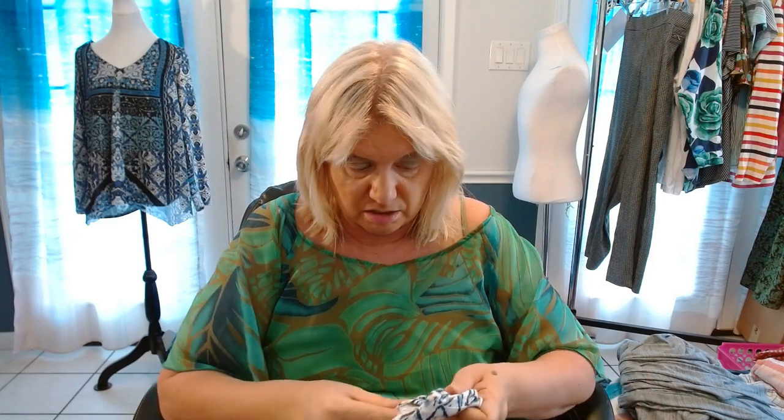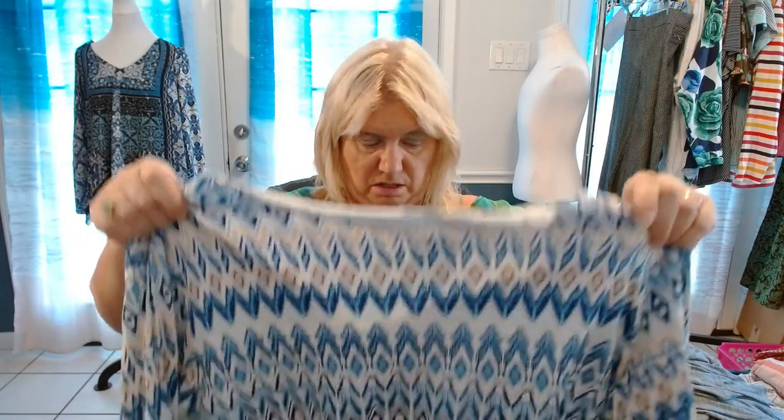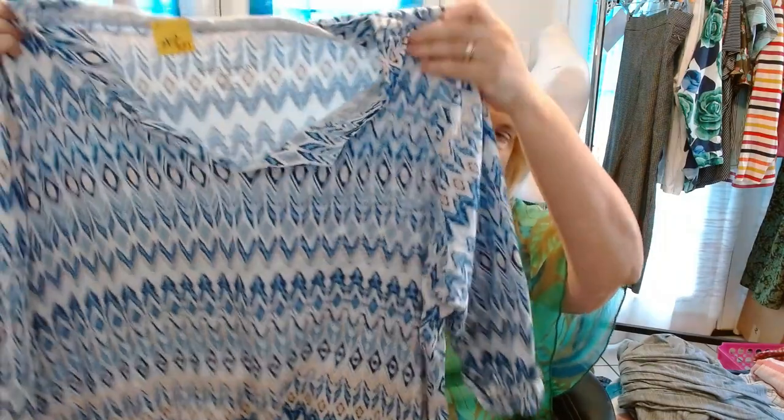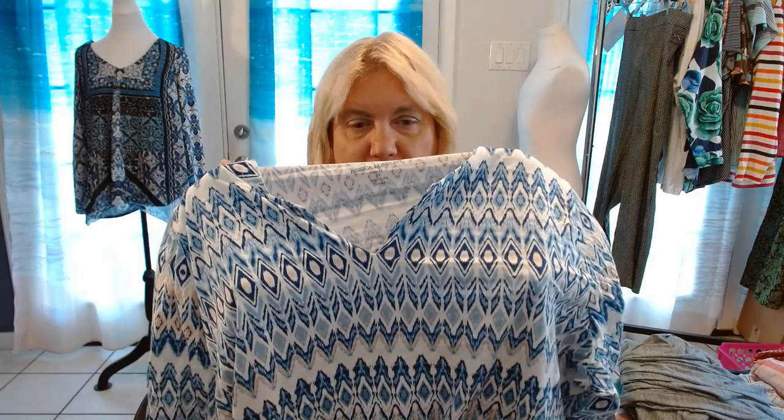Next is Jessica London 3X. I hardly ever pick up Jessica London. This is a tunic. I remembered this one because I was standing in line to check out and I saw this out of the corner of my eye just sitting there. I thought, that's a pretty pattern, I'm going to go get that, whatever it is — it wasn't even on my rack in front of me.